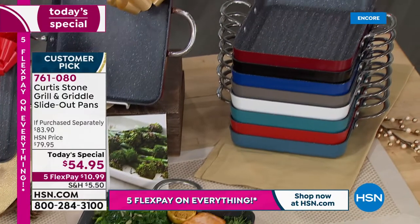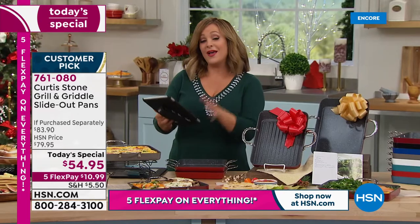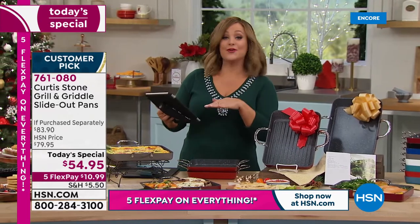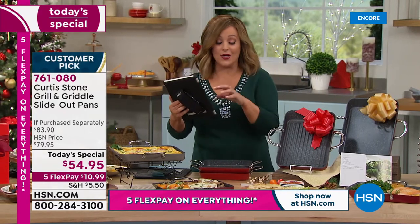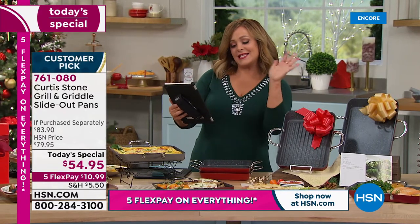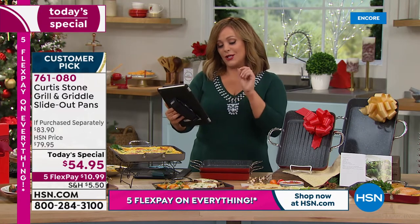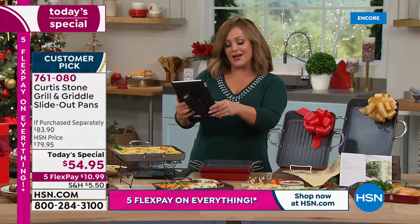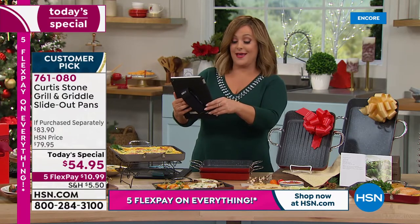You get 10 recipes included. All eight colors still available. Item number 761080. We're live on Facebook — ask Chef any questions. Tracy from Ohio says, 'Curtis always makes me hungry. A handsome man that can cook — happy face!'